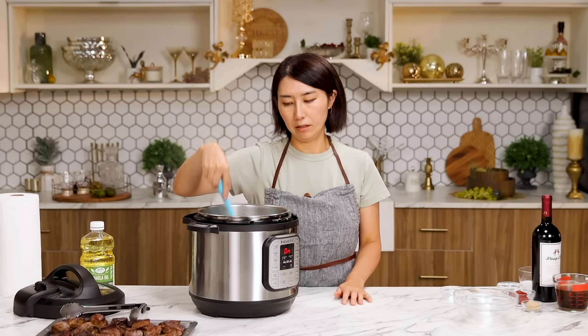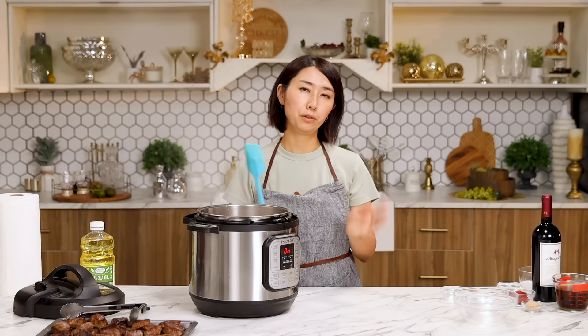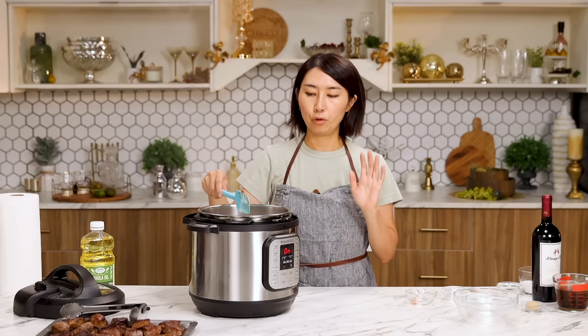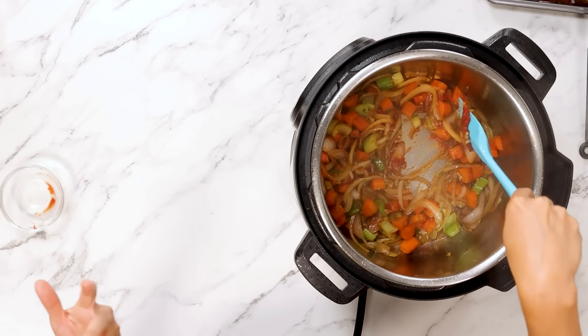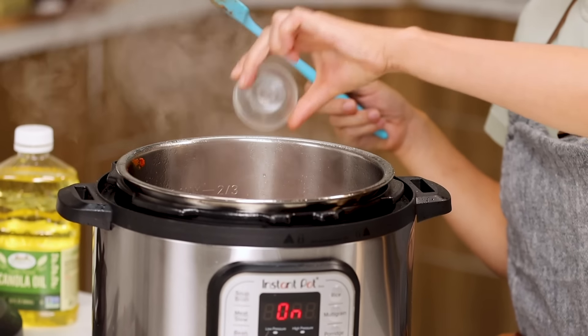A lot of people want to put garlic in before adding anything else, but garlic tends to burn quickly, so you want to add garlic later. Cook until garlic is fragrant, about one to two minutes. Two tablespoons of tomato paste. Cook until the tomato paste changes color to dark, deep red.